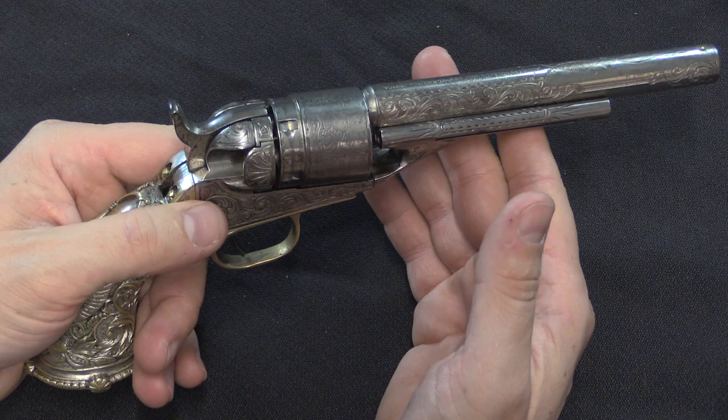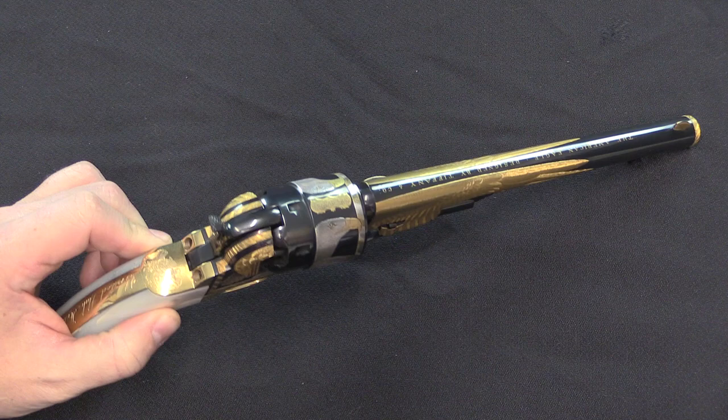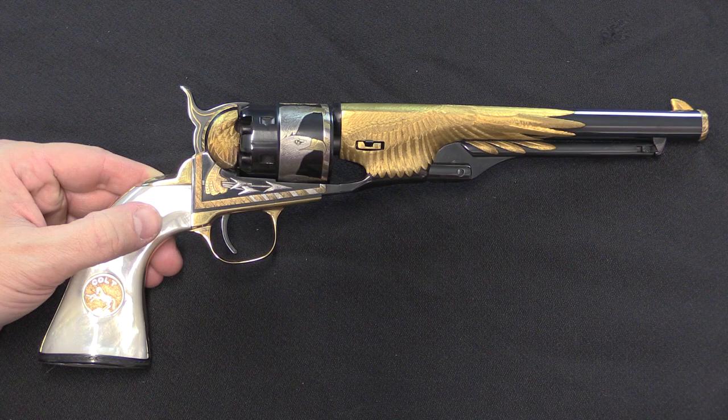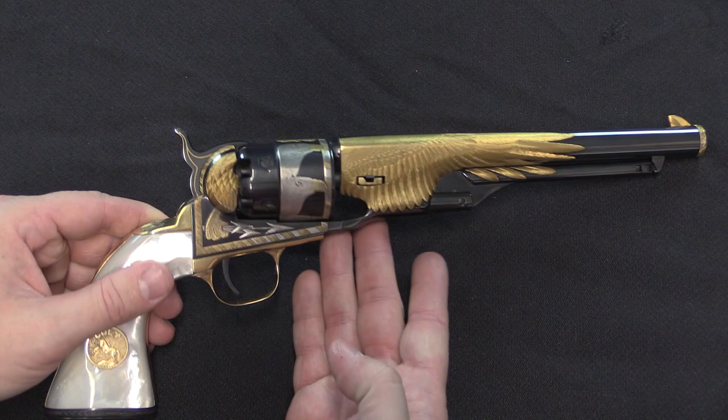Tiffany got back into doing this sort of thing in 1982. What they do now is a design service — they don't actually market these in a catalogue, but they will, on commission, design engraving and decorative styles like this. The work is then done by a third-party engraver. In this case it was done by a fellow named Andrew Bourbon, who is a well-known and very well-respected engraver, and also a student of A.A. White, another extremely high-profile firearms engraver. This design is called American Eagle, for kind of obvious reasons — this thing exudes American patriotic spirit, certainly.